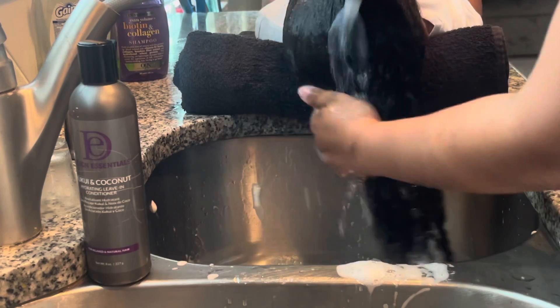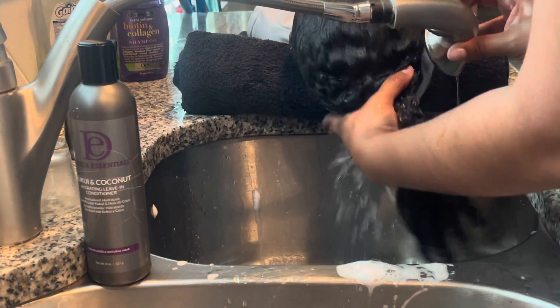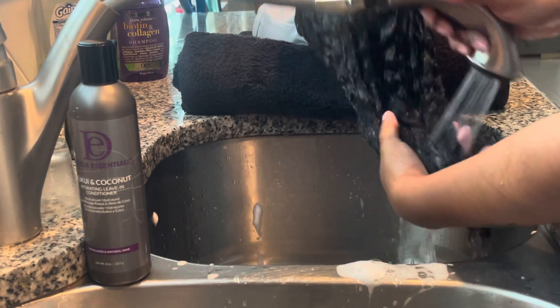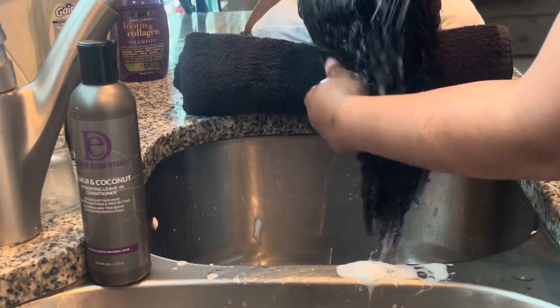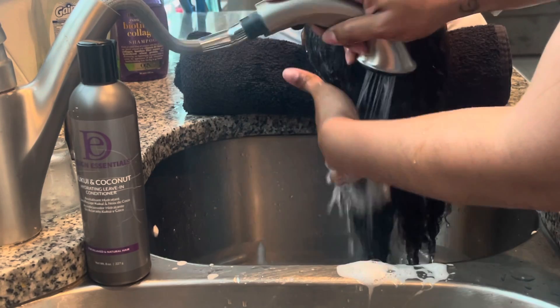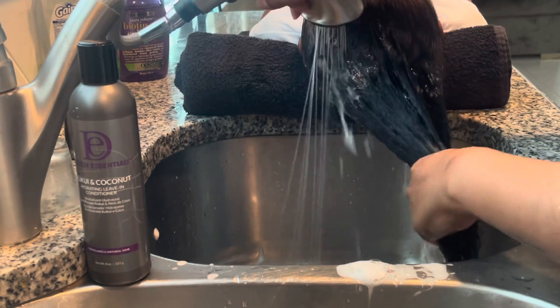I am going to be leaving the conditioner in for some time since she is wearing her hair in a curly hairstyle. As you guys can see, she's kind of fighting me right here — she's not really wanting me to wash her hair — but we are getting this done.